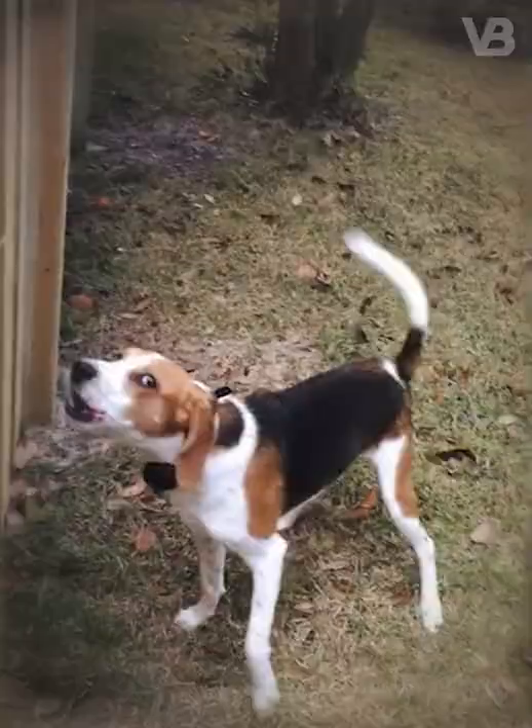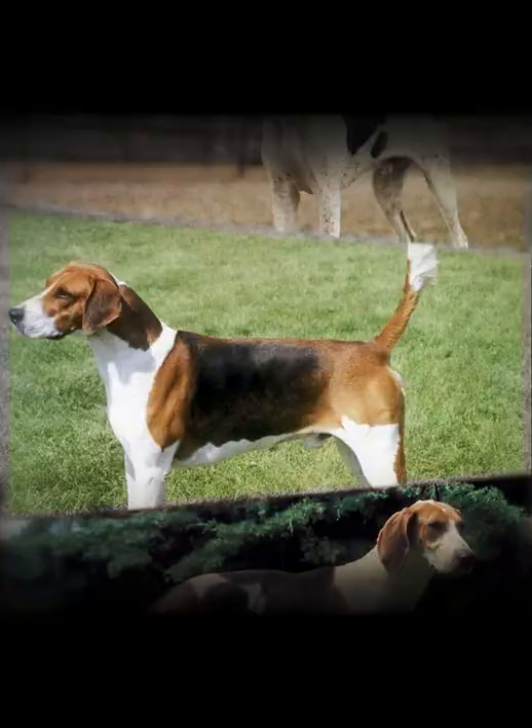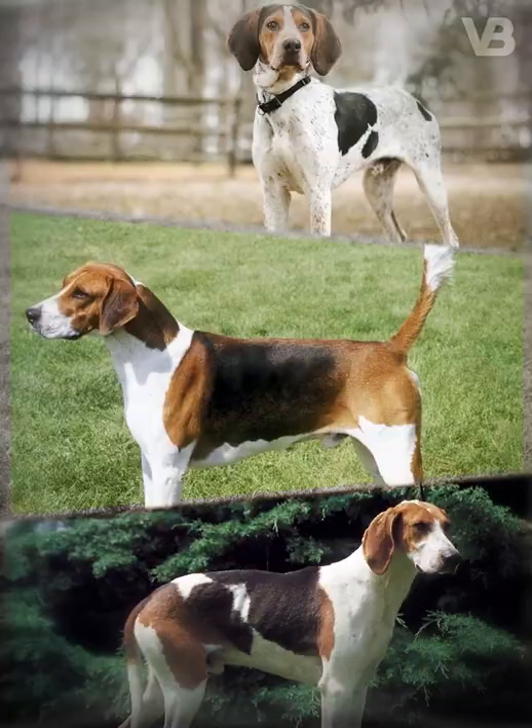Such hybrids include the American Foxhound. The exact names of the breeds aren't known, but it is believed that this dog was created from a line of dogs imported from Britain, which were bred with several Irish, English and French hounds. This was for the purpose of creating a tall, light and fast dog to adapt to the conditions of America.